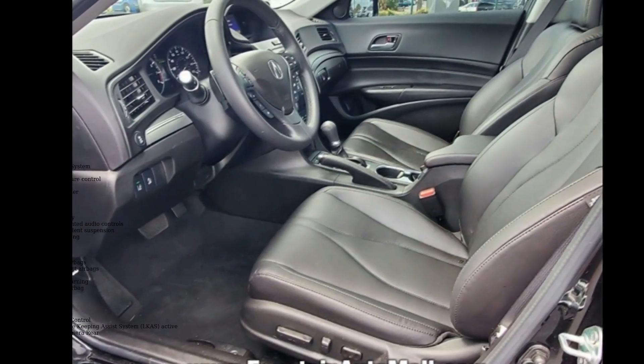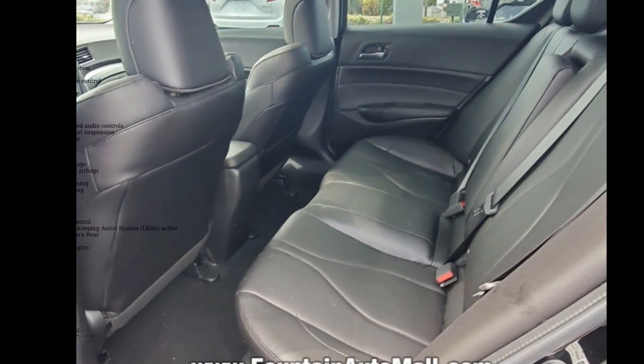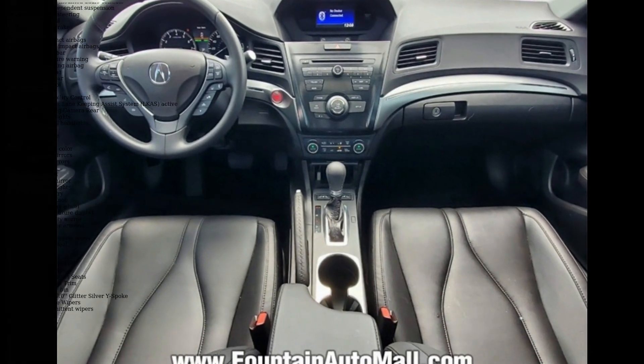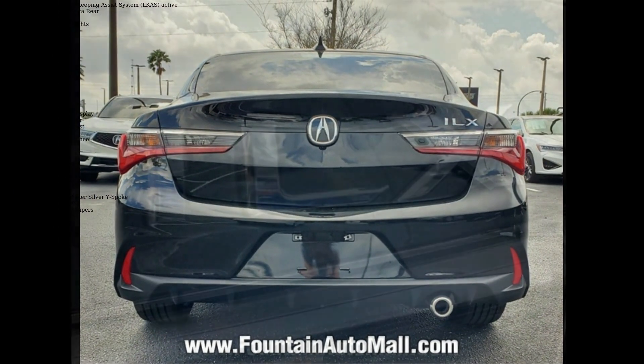Enjoy these notable features: 6 speakers, AM-FM radio, CD player, radio data system, radio, Acura audio system, air conditioning, automatic temperature control, front dual zone AC, and rear window defroster.